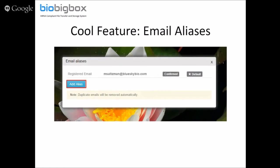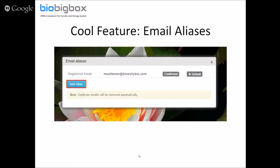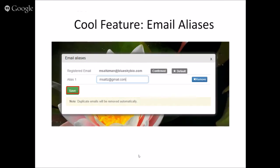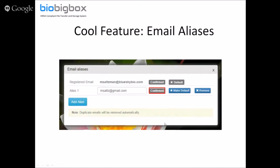To set it up: when you click on your email address in the top right of BioBigBox, it opens a dropdown with an 'Add Aliases' option. You put in your other email address and click save. You'll get a notification that a confirmation email was sent — we need to make sure it's your email address. Once you click the confirmation email, it shows up as confirmed. Now any file sent to any of your email addresses will go into your single BioBigBox account.